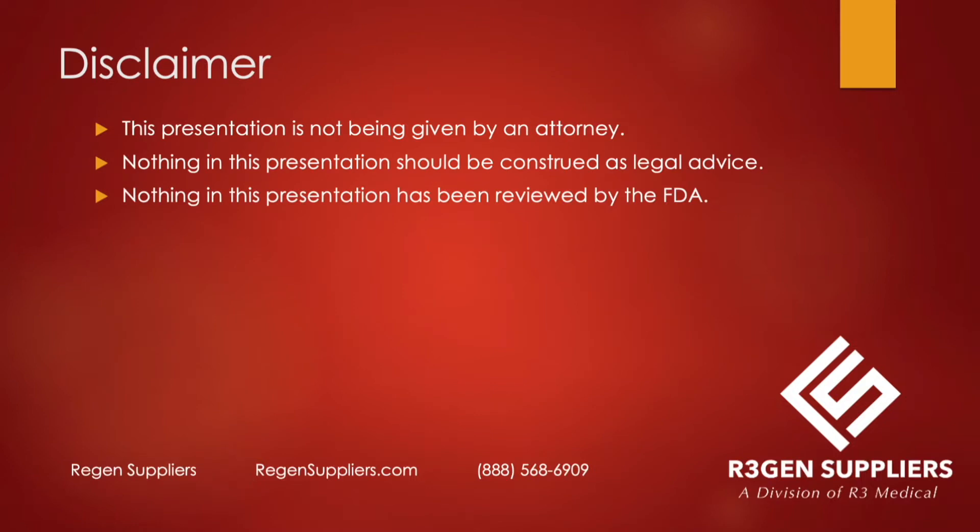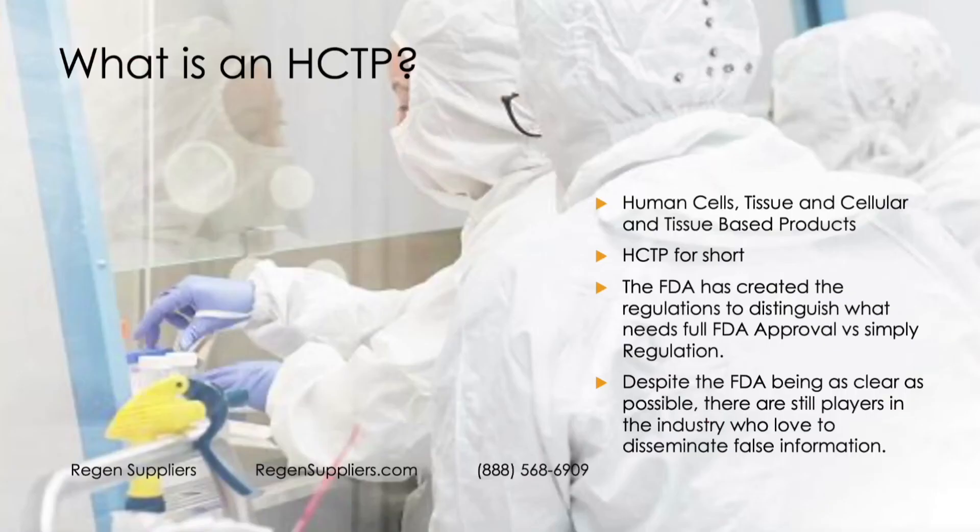This presentation is not being given by an attorney — I am not an attorney. I just wanted to clarify that. What is an HCTP? First I want to clarify that I didn't make this stuff up. Most of this is copy and paste from the FDA's regulatory handbook, unlike a lot of people in the industry who manipulate what the FDA writes.